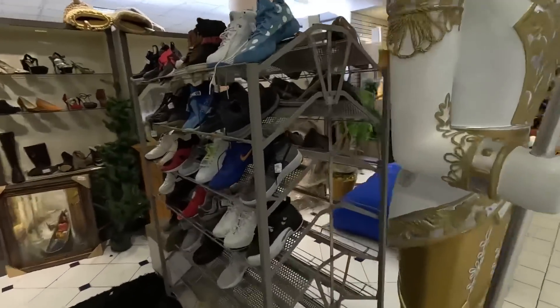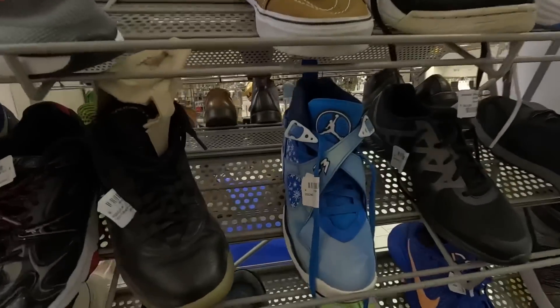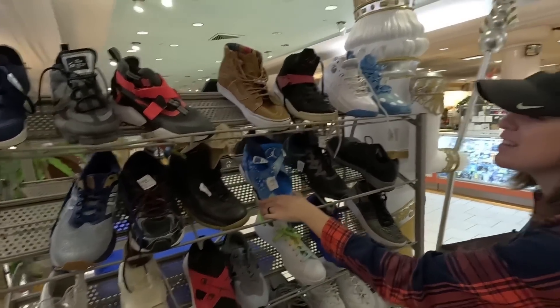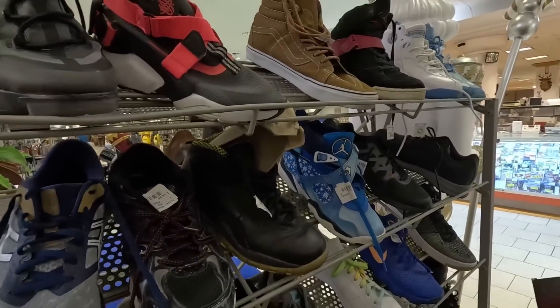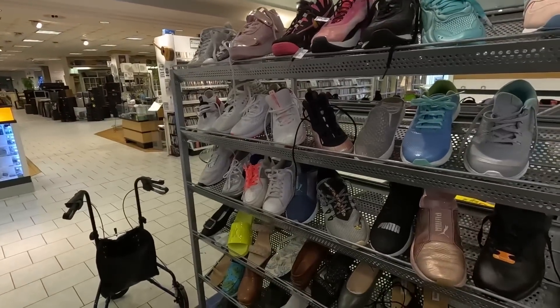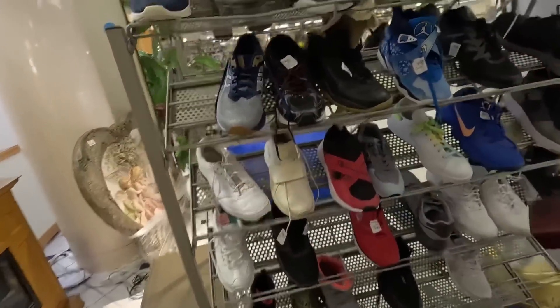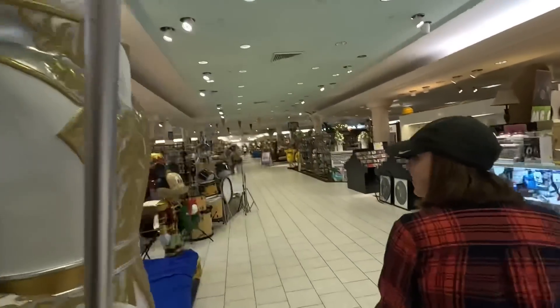Got some Jordans over here, some Flyknit Air Force Ones, 574s. You're going to break those out one day — the Snowflake sevens or nines. I need to wait until summer because it needs to be the opposite season. More perfect than this video. Golf shoes — old school Nikes, kind of ugly to be honest. We got another Nutcracker dude over here and the M&M dudes.